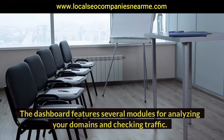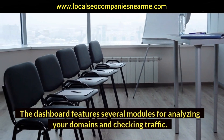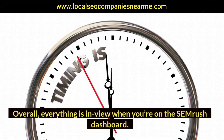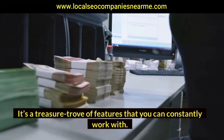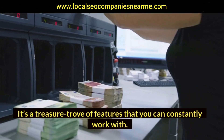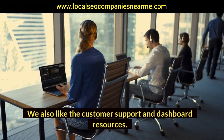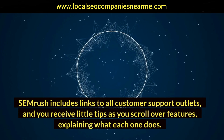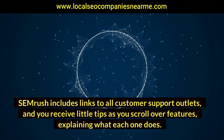The dashboard features several modules for analyzing your domains and checking traffic. You can also type in keywords to track them for extended periods of time. Overall, everything is in view when you're on the SEMrush dashboard — it's a treasure trove of features you can constantly work with. We also like the customer support and dashboard resources: SEMrush includes links to all customer support outlets, and you receive little tips as you scroll over features explaining what each one does.